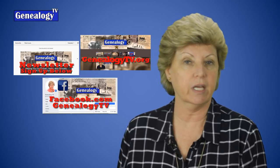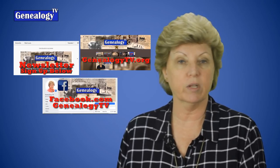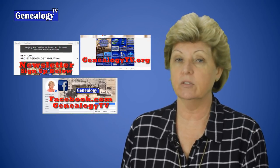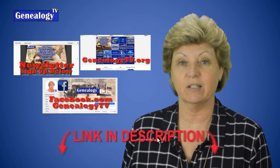If you are new here, there is a website, genealogytv.org, that has all of the information that we talk about in every one of these episodes, as well as a Facebook page, facebook.com/genealogytv, where you can find a lot of information, and a newsletter. Make sure you're hooked up with that. All of that information is in the show notes below and at genealogytv.org.